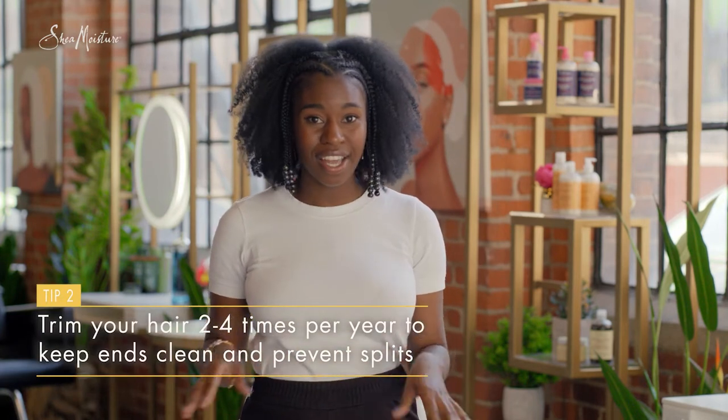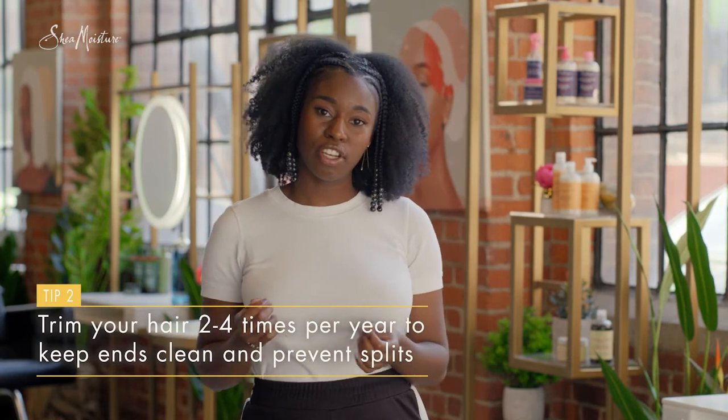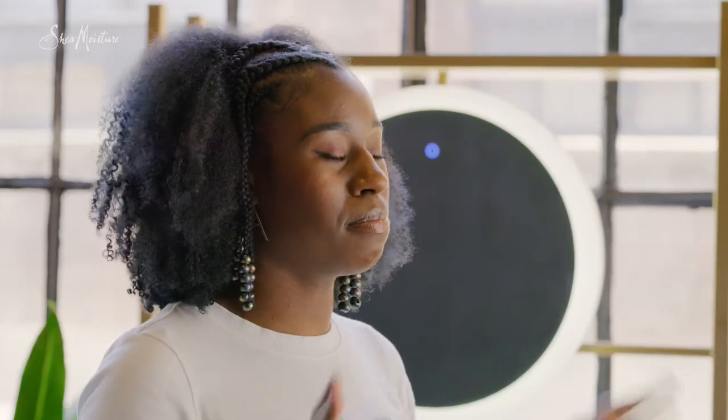I also recommend trimming your hair two to four times a year. This will help to keep your ends clean and prevent splits from splitting up the hair strand. Keep in mind, the longer you go between your trims, the higher the chances are you're gonna have to cut more hair. So I recommend that you do it every two to three months. Be consistent.